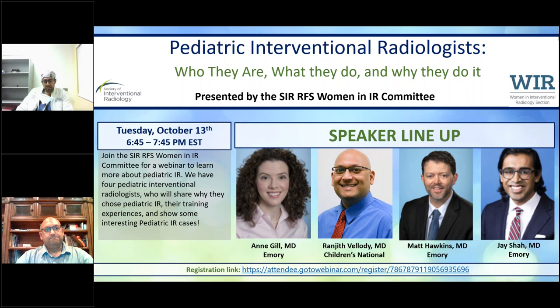Dr. Gill, if you would just like to start — this is discussion-based — give us your background, your training, where you did your training, and how you found Peds IR.